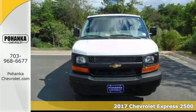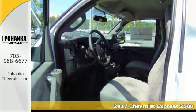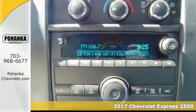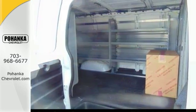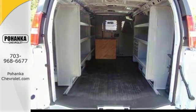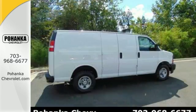Here's a 2017 Chevrolet Express 2500. Traction control helps keep you straight as an arrow down the road with a composed ride. Looks like birthday wishes come true with great features like electronic stability control, multiple airbags, fully automatic headlights, a backup camera, and preferred equipment group.